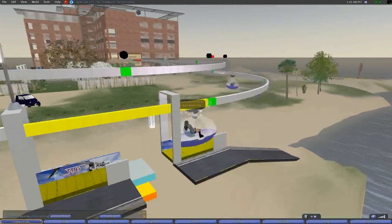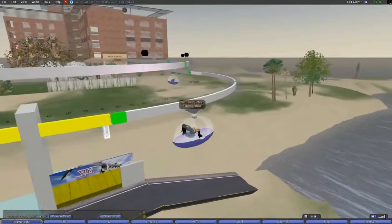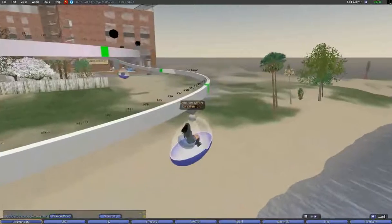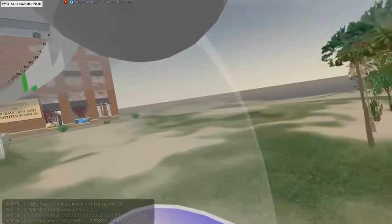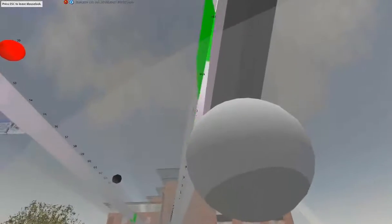Second Life is a massively multi-user environment that allows for many viewpoints of the simulation. One of the viewpoints is to use Mouselook. Mouselook allows you to view the vehicle as if you're riding inside it. This helped discover one of the usability problems.